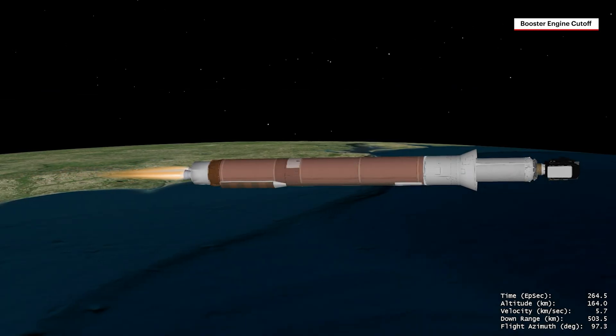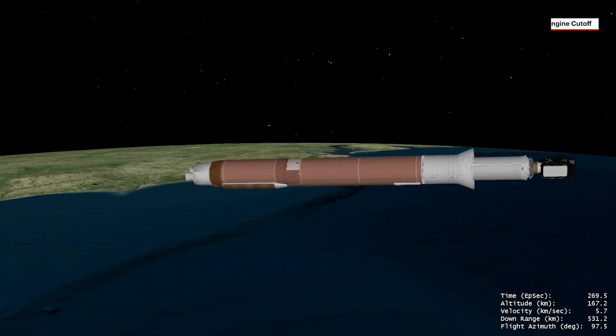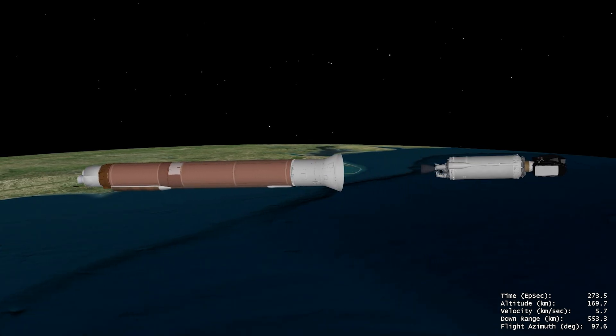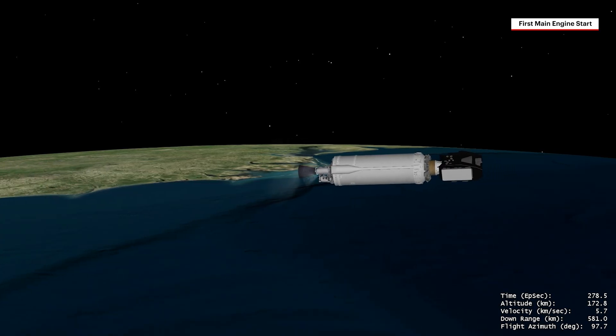With the majority of propellant expended fighting against the force of gravity, the RD-180 engine shuts down and the booster stage separates. The rocket then begins second stage flight, weighing less than seven percent of what it did at liftoff.